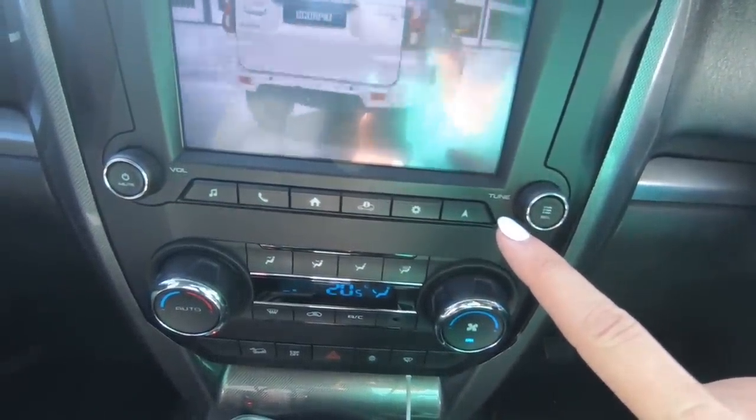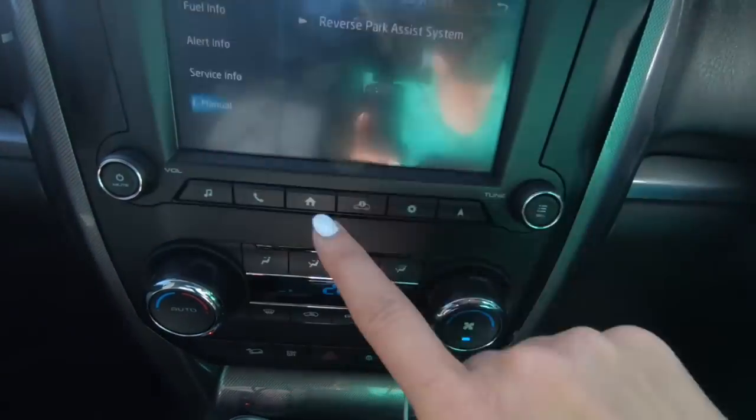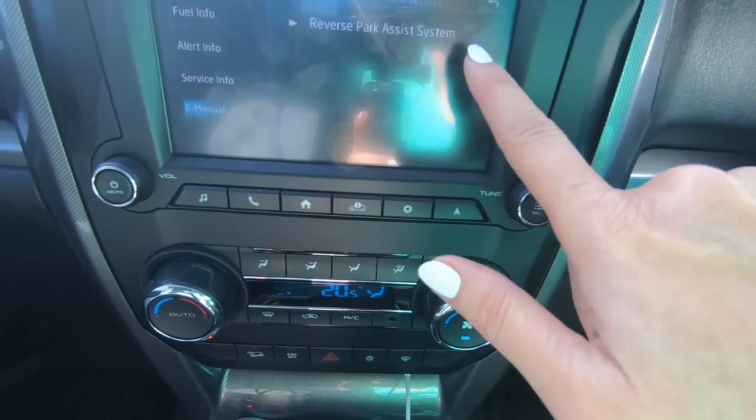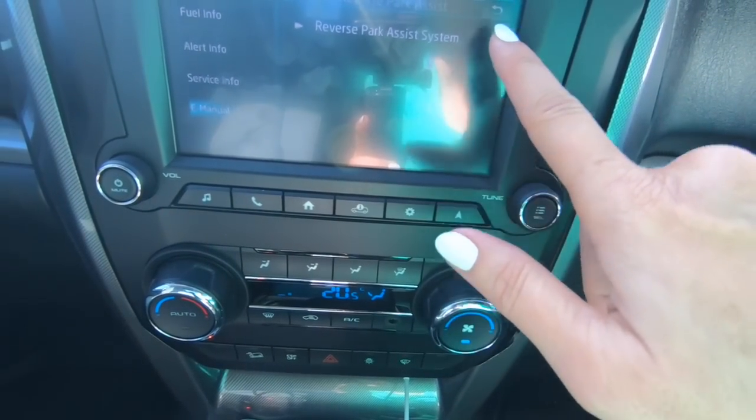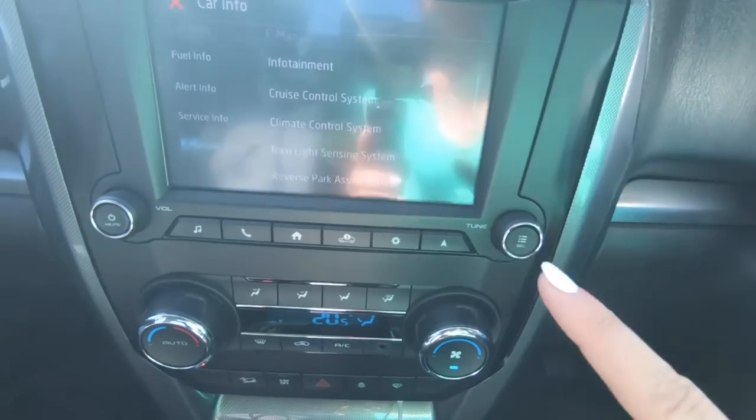Reverse parking assistance — sensors are located on the rear. I didn't think we had that, but it does make a noise, so okay! That's something I didn't know.